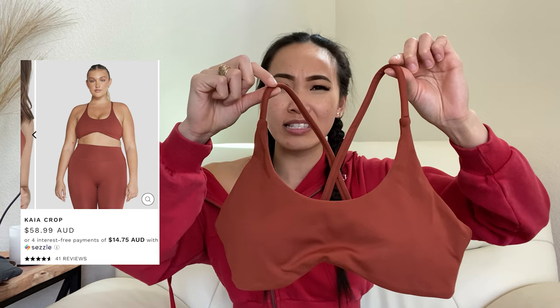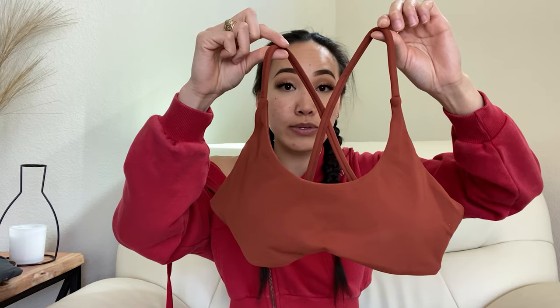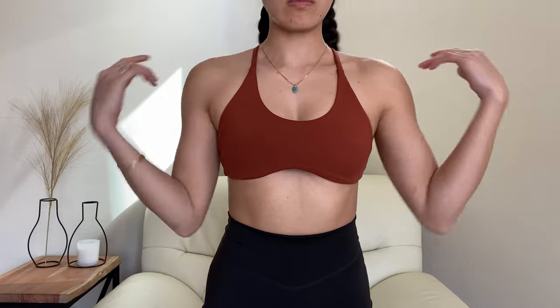First up we have this itty bitty teeny tiny sports bra — the Kaya Crop in the color Rebel. It's kind of a terracotta orange, very muted and earthy. I could see myself wearing this with brown, yellow for sunset vibes, or even olive — just very earthy tones. She's very simple in the front with a deep scoop neck and two non-adjustable but very stretchy straps. What's cool is the bottom band has a scoop at the bottom that accentuates the cups, giving that underwire effect that bikini bras have.